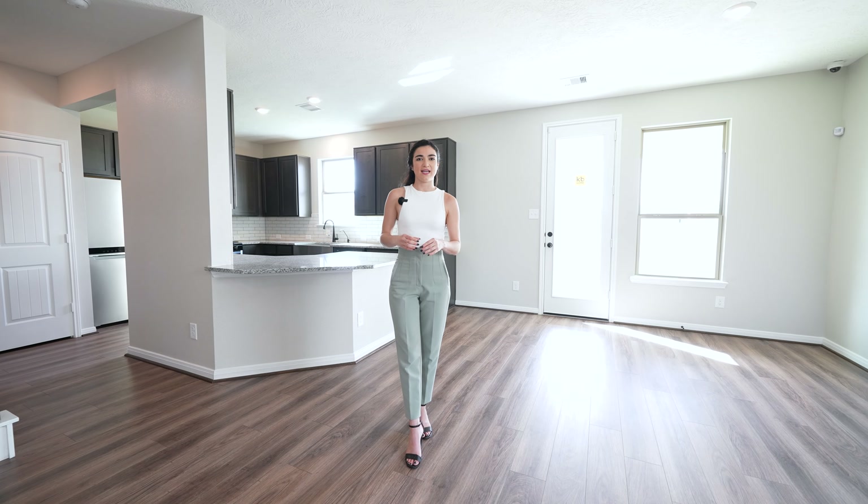Welcome to the Covered Lanai — a beautiful space, perfect for those who like to entertain. I would have a barbecue out here, maybe a couple of seats — perfect to enjoy a glass of wine or a cup of coffee in the morning. This yard is a lot bigger, probably one of the bigger ones in the neighborhood.